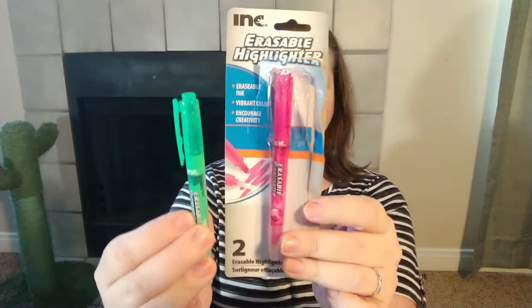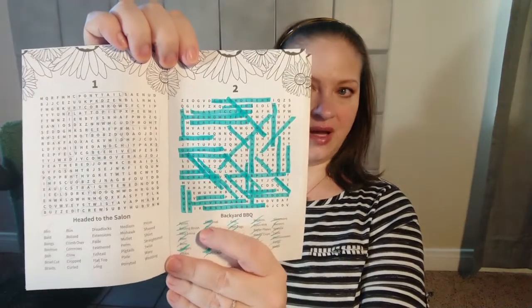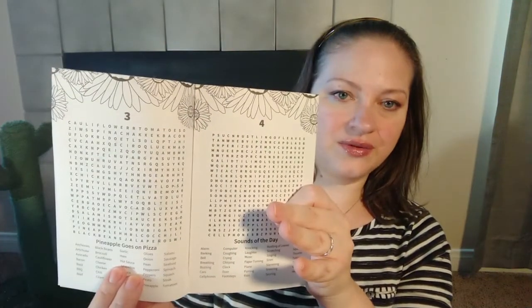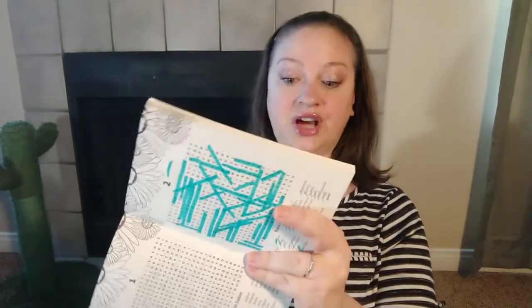Then I got this two-pack of erasable highlighters — it's the Ink brand, which is actually a Dollar Tree brand, but they're really good. I got this word search at the Dollar Tree and on the road trip I did puzzles — I used the highlighter on one and thought it was wonderful. I like it because it doesn't bleed through either. The paper is a little thicker.